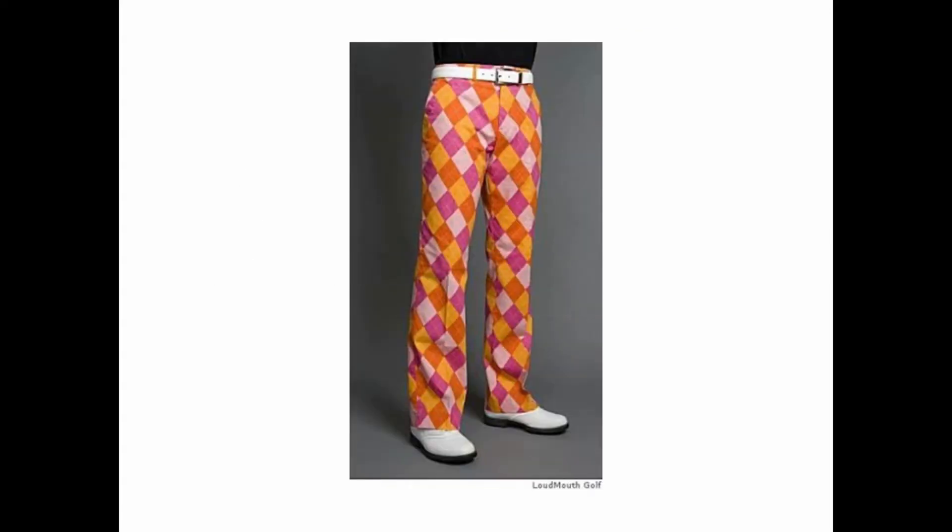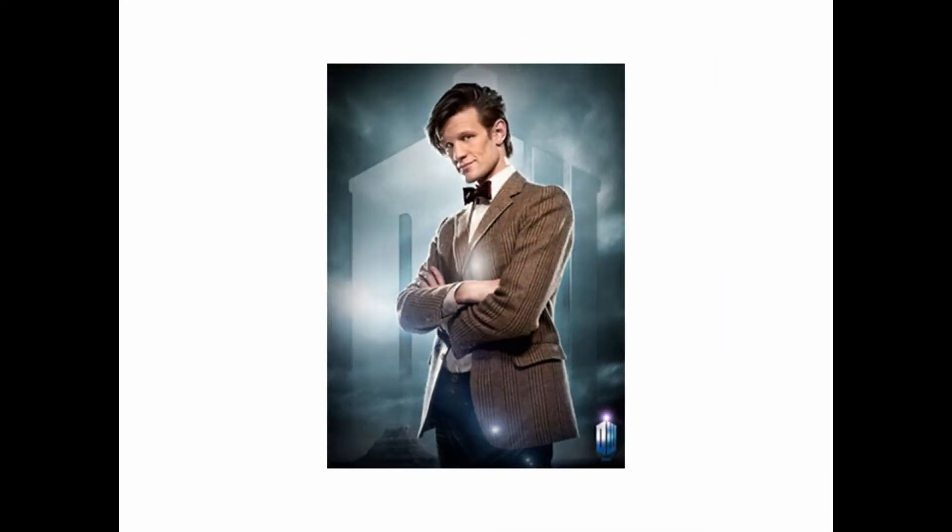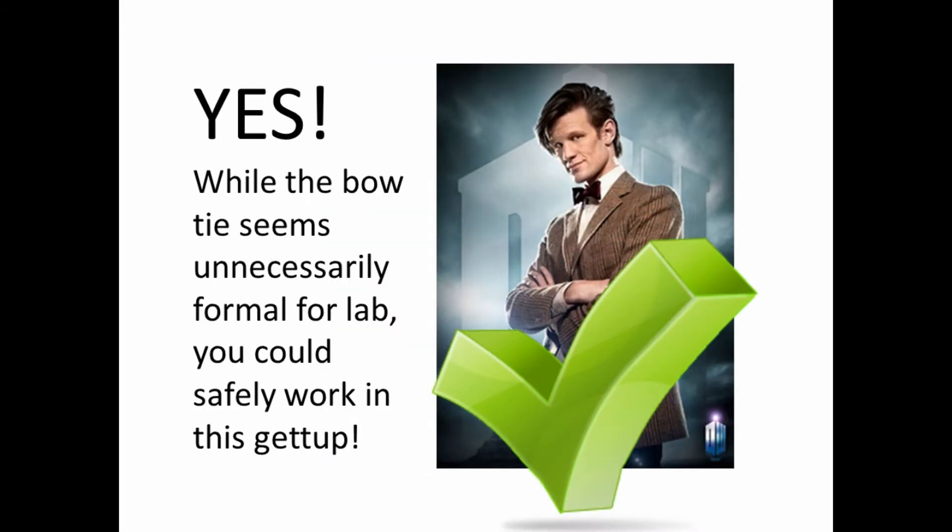What about these pants? Yeah, those pants are fine for lab. How about this outfit? Yes. While the bow-tie is probably a little too fancy for what you're doing, you could safely work in them.